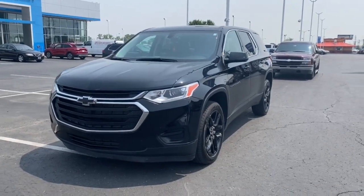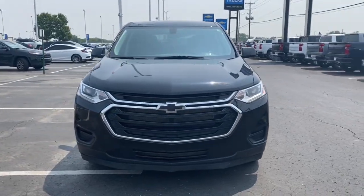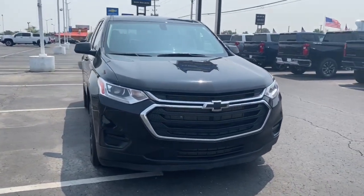You just found the 2020 Chevrolet Traverse. This vehicle is an outstanding buy with fewer than 60,000 miles on the odometer.